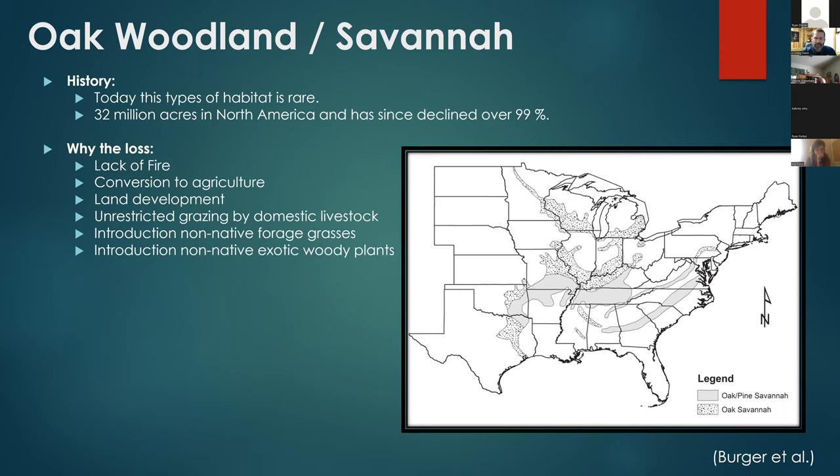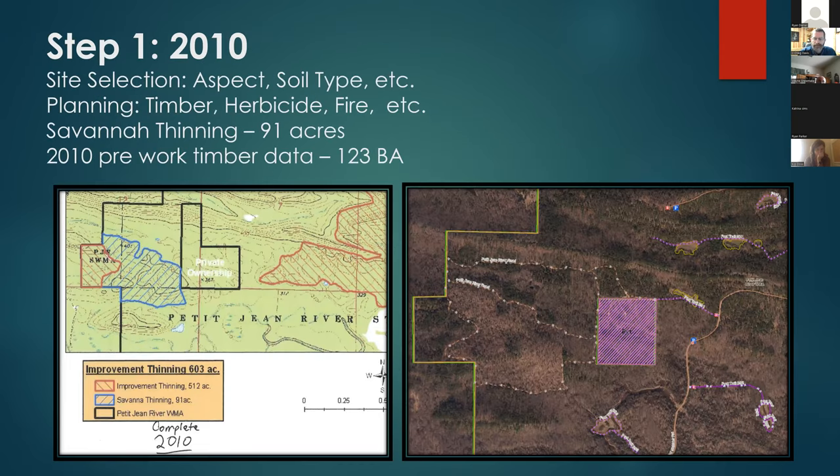This work started long before my time — I've been in this area since 2014 — but in 2010, this area on High Knob Walk-in Turkey area, originally 91 acres, was selected. There was 512 acres of improved thinning across these uplands out of about 1,800 acres total on the west side of Petty Jean. Most savannas are site specific — usually south to southwest facing, with thinner soils that dry out quickly — all characteristics that match areas that will burn, and fire is a key component of this habitat.